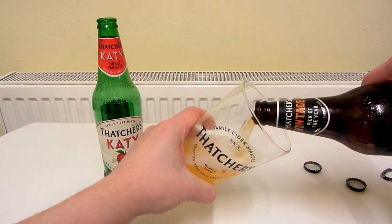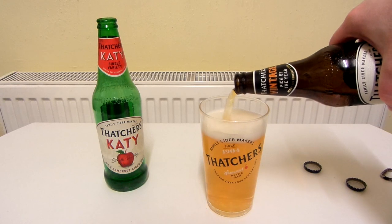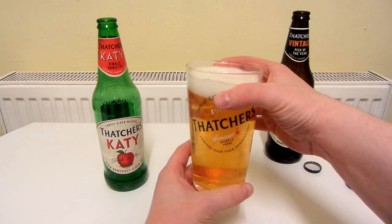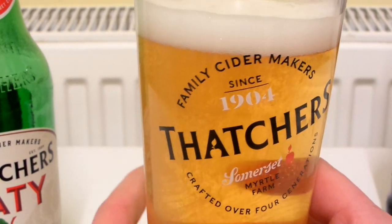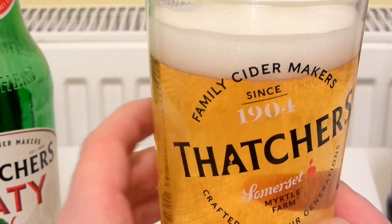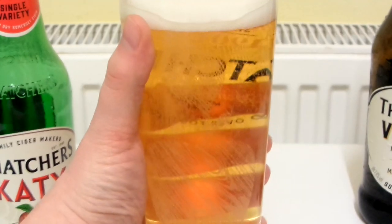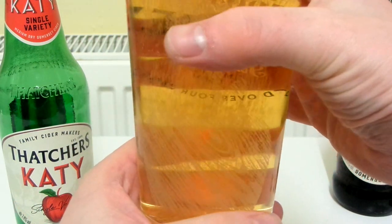This one is looking a bit darker than the other one. The Katie looked quite clear, whereas this one is looking pretty orange. Because of the darker colour, the writing on the glass is showing up a lot better. I quite like how on the 'A' they've made the shape of an apple — you've got the apple there with the leaf. The fizziness is making quite a lot of noise. The apple etching on the back — it kind of looks like wood grain.